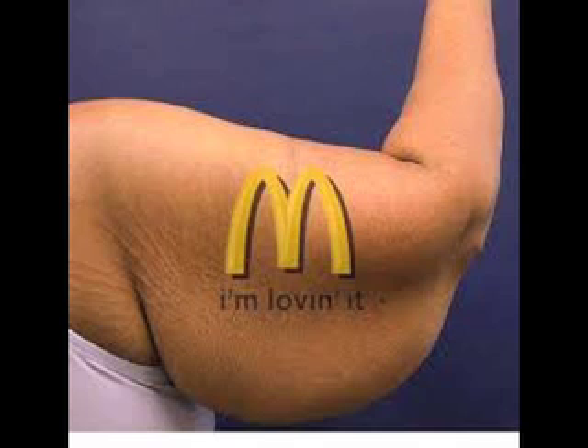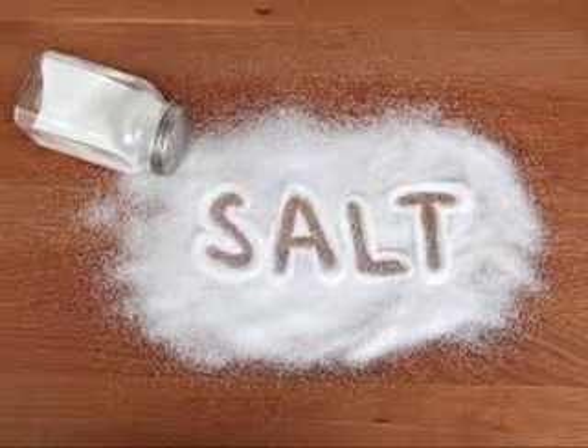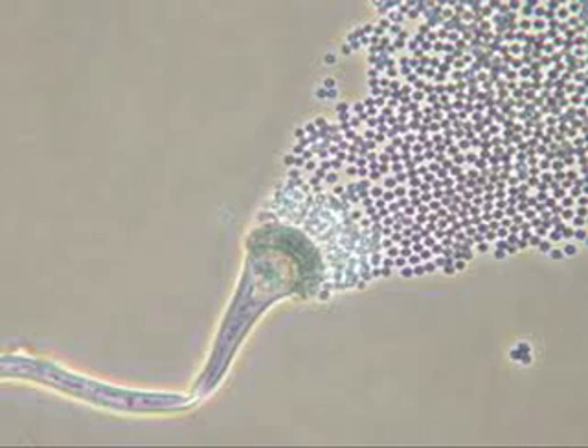So why don't McDonald's burgers get moldy? Well, there are 5 possibilities: preservatives, a lot of salt, little to no moisture, no air where the burger was prepared, or no mold spores ever contacting the burger — which of course isn't bloody likely.